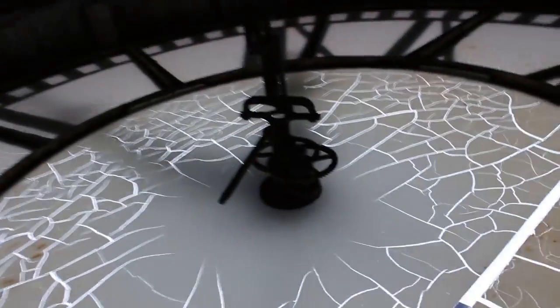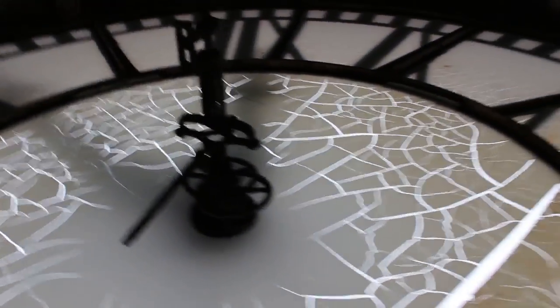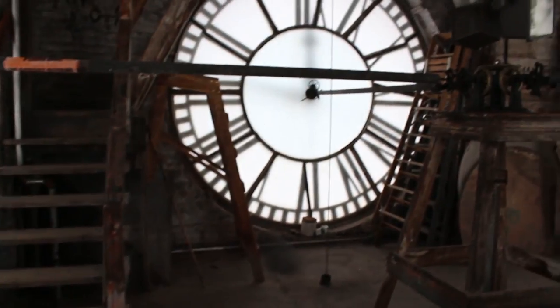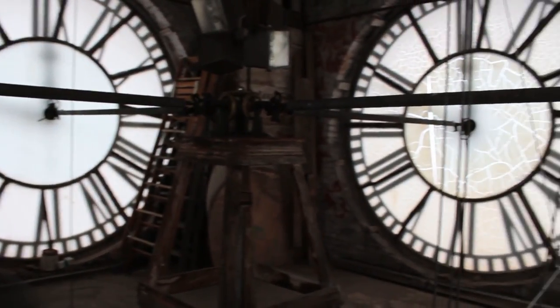This is kind of a nice vertical. This is kind of a clock face — there are four of them. You can see that the ones that face south weather a little bit more than the ones that don't face the sun.